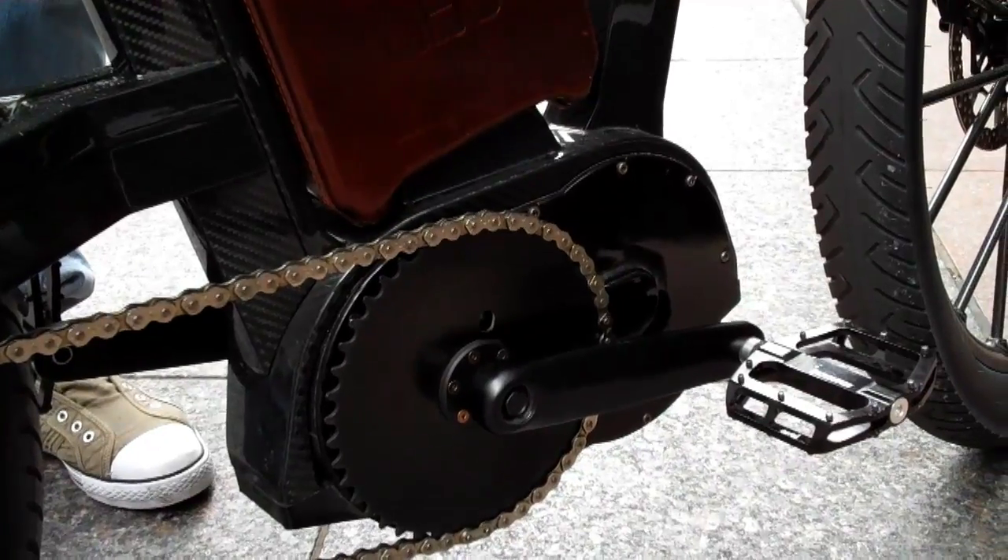It's a very high torque engine. It runs 65 miles an hour — and it's a bike. The battery lasts approximately 120 to 150 miles. That's its range.